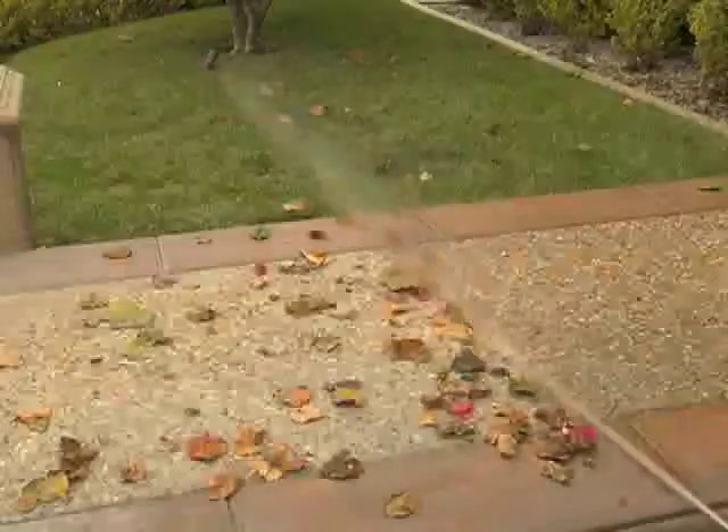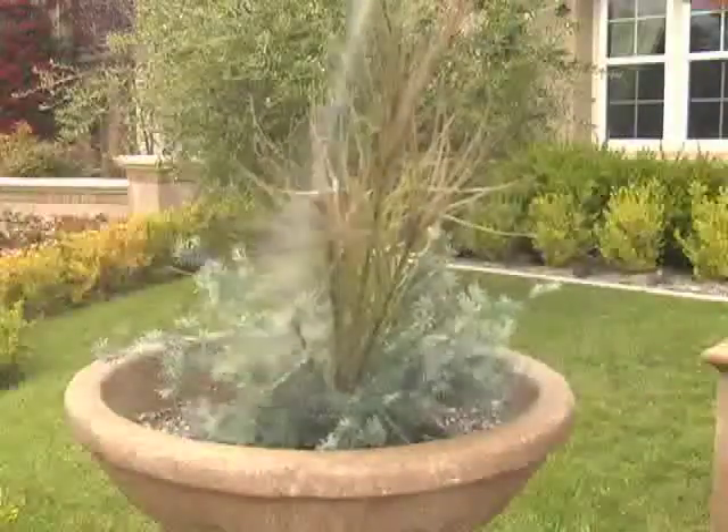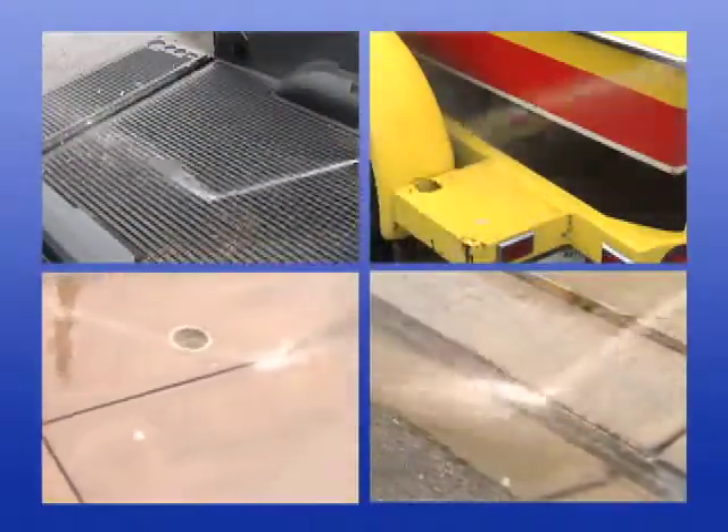Keep that pressure washer in storage. Sweep driveways and patios in no time, or adjust to a pinpoint flow for watering small plants or squirting your little sister. Wash cars and trucks, boats and trailers, sweep out gutters, eject weeds between bricks or concrete dividers.